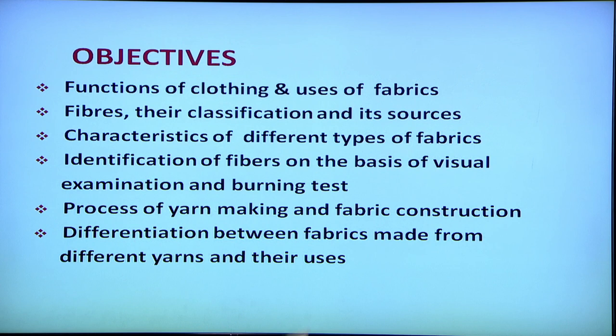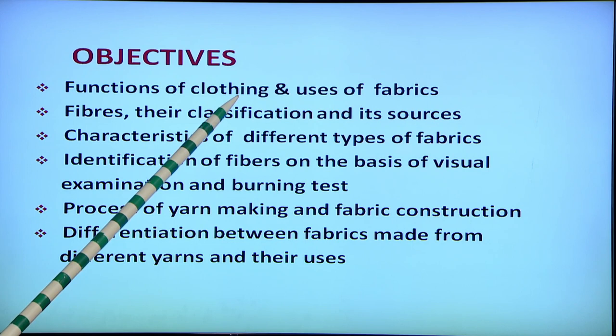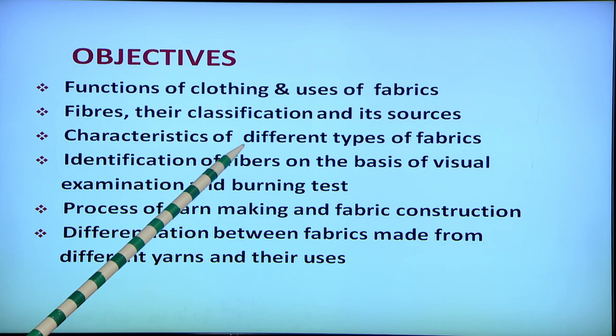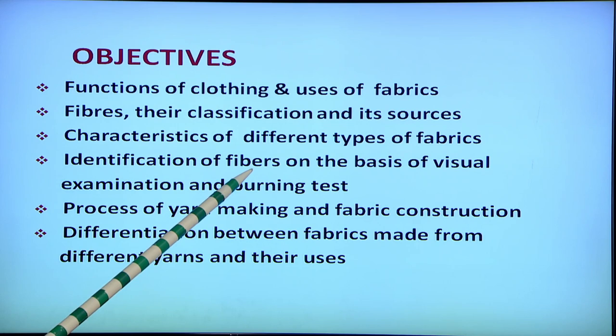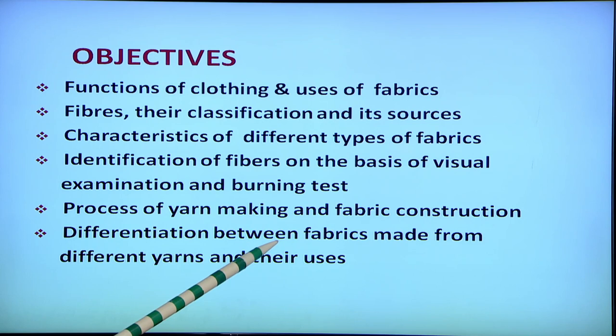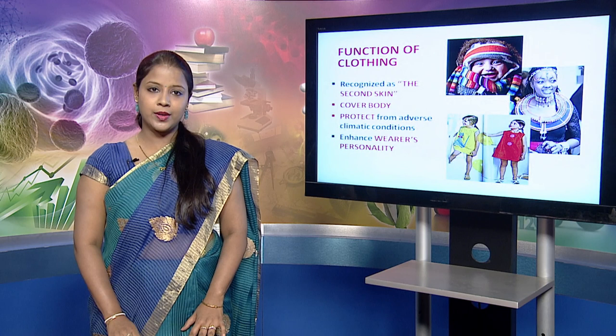Today we will be discussing the following objectives: first, the functions of clothing and uses of fabrics; second, fibers, their classification and sources; third, characteristics of different types of fabrics; fourth, identification of fibers on the basis of visual examination and burning test; fifth, process of yarn making and fabric construction; sixth, differentiation between fabrics made from different yarns and their uses.